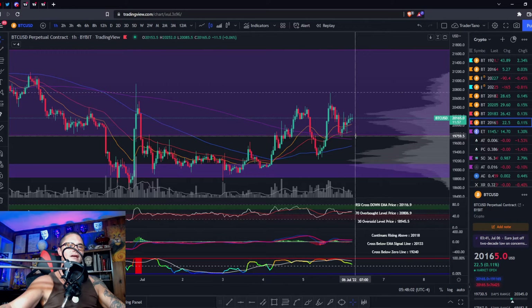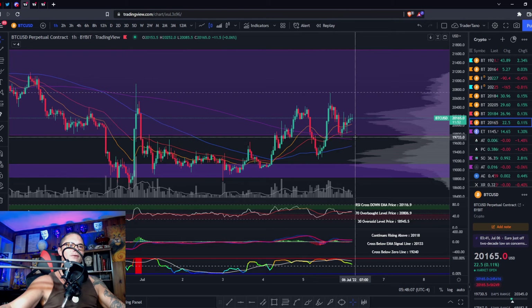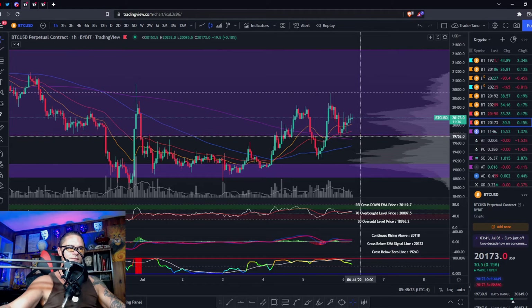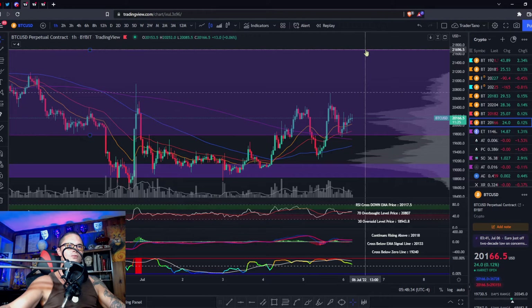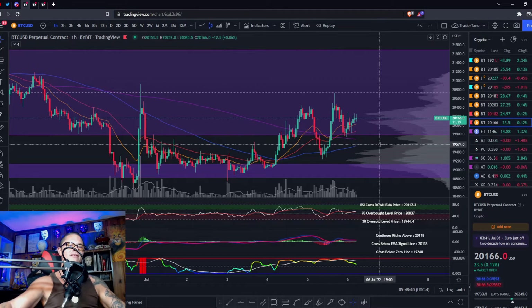It's either you break down to the bottom of the range — we could get a wick down — but if we break this last low and the 200 at 19,700, I think we come down to the POC point of control in the VPVR at basically 19,222. And honestly I don't think it would stop there, so it's pretty clear cut: break the last low, probably down to 19,000; break the last high, probably up to 21,700.